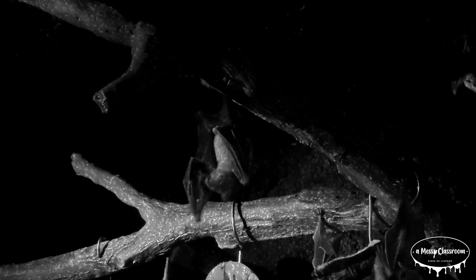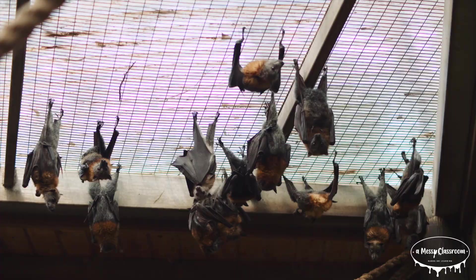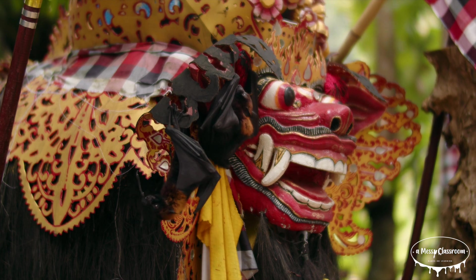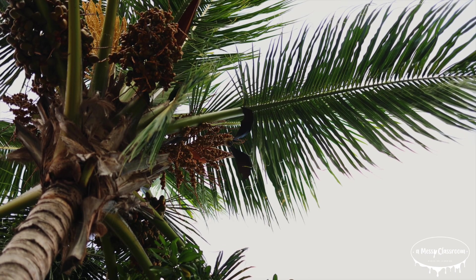Most bats are nocturnal, meaning that they are active at night, and use echolocation to navigate and find food in the dark. However, not all bats fly at night. Some bats are diurnal, meaning that they fly during the day. Certain fruit bats rely more on their vision and sense of smell than echolocation.